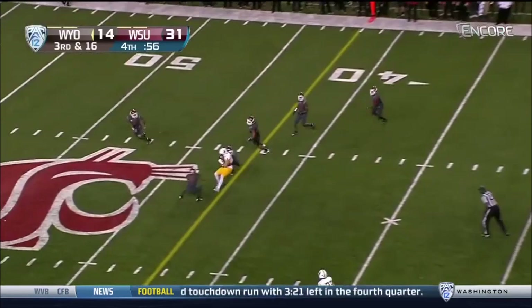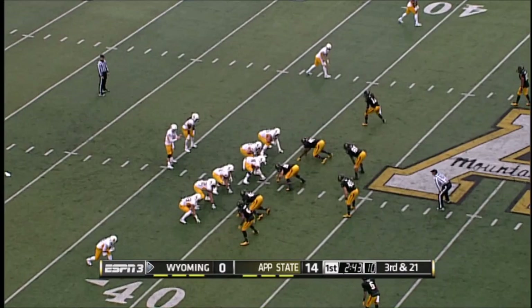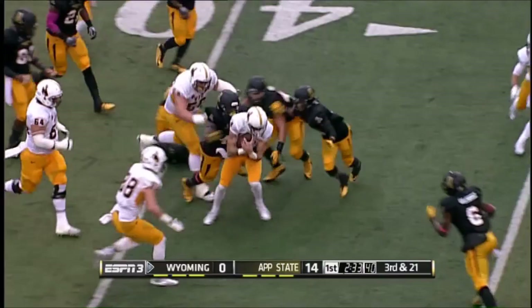Hoffman throws a first down right at the stick, very close at the 42. Third and 21. Here comes a blitz off the corner — it's a wide receiver screen to that side. First opportunity for Tanner Gentry to carry the football. Still on his feet across the 40. He's got the first down and more, all the way down to the Appalachian 35-yard line.